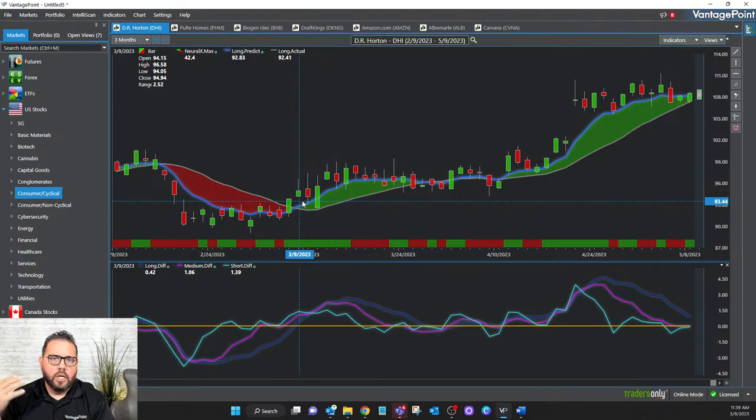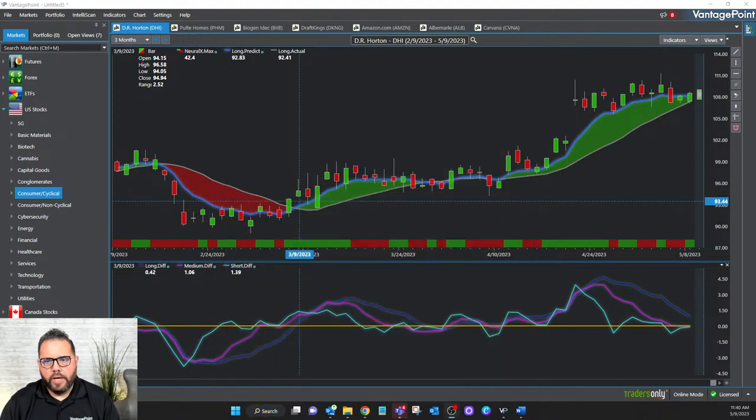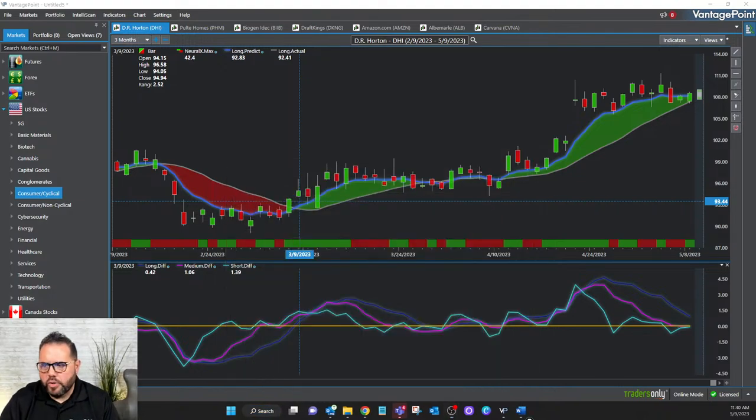Whether you're day trading, swing trading, or position trading, there is an avenue for you with Vantage Point and this artificial intelligence. Even for stock traders — if you look on the left-hand side of the screen, there are several asset classes covered. Let me get something I can write with so I can draw on the screen and point to exactly what I'm talking about.